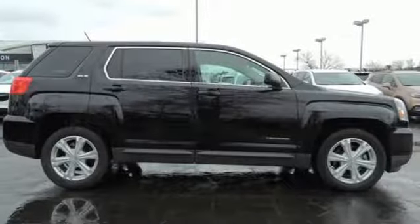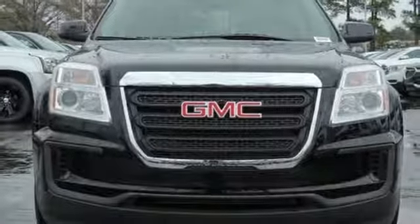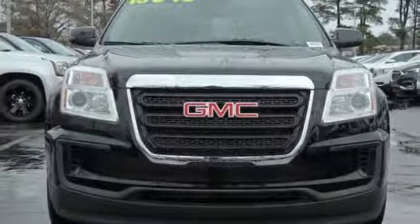GMC — professional grade vehicles suited to fit your needs. Driving is believing. Test drive it today.